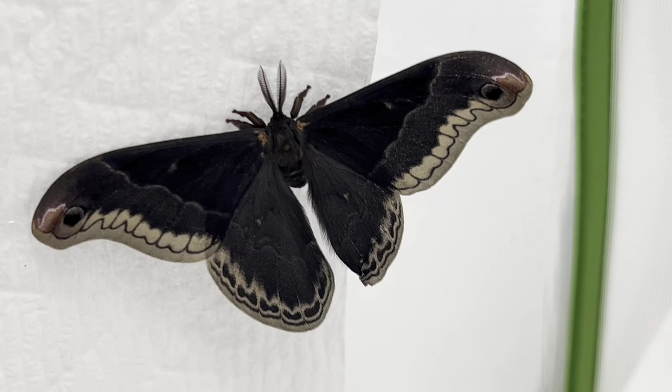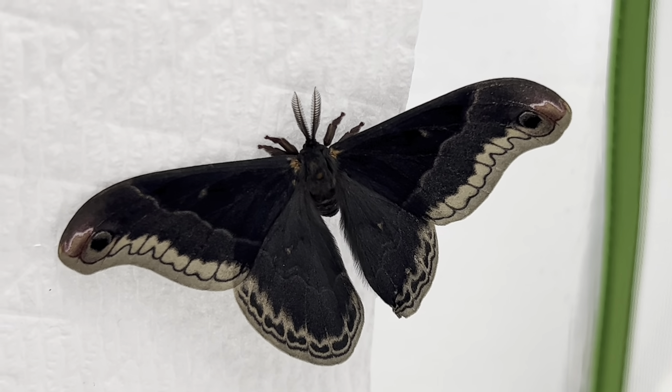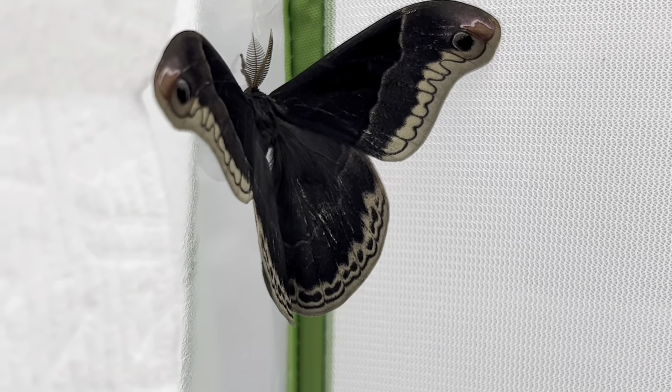Promethea moths can be found throughout areas of the United States and Canada, and these were raised on wild black cherry as caterpillars, although they will eat several other host plants such as sassafras, sweetgum, and tulip tree.